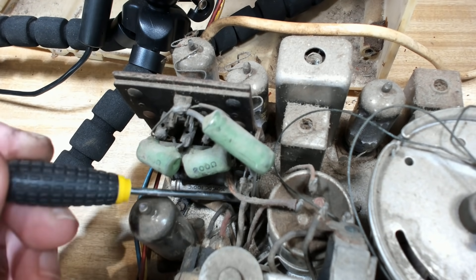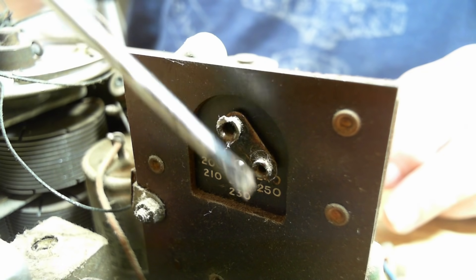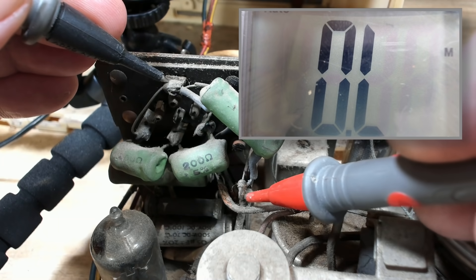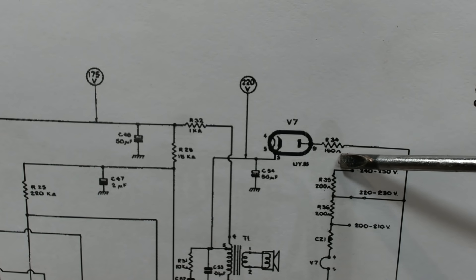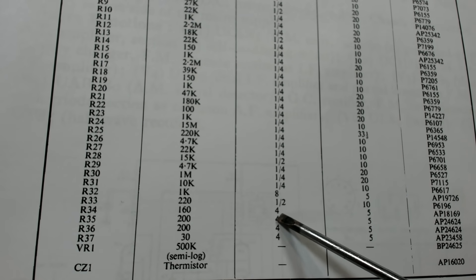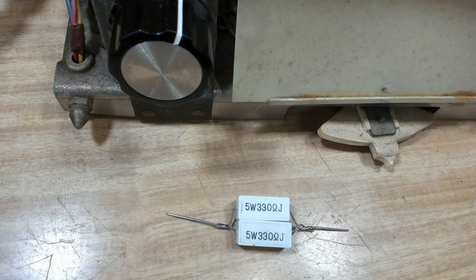I've just followed this wire back from pin nine on the rectifier. It's connected to this resistor here, and the other leg of the resistor goes to this center point — the voltage selector where you select the different voltages. That resistor may be open. Testing with the meter — it's open. So there's the voltage selector. It looks like 100 ohms — no, it's R34 at 160 ohms, 4 watts. I've paralleled two 330-ohm resistors which gives about 165 ohms. I'll put those in. I've tacked that in and kept it low so I can turn the radio upside down again.